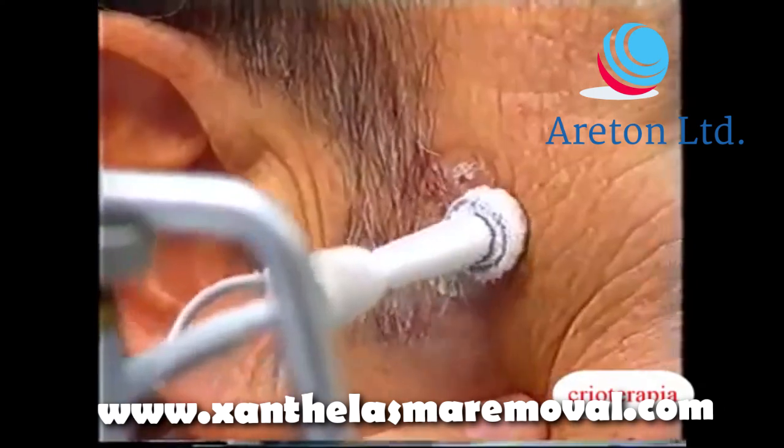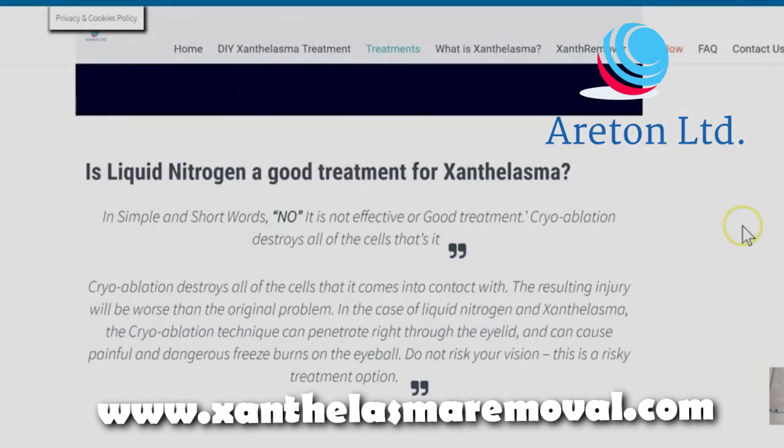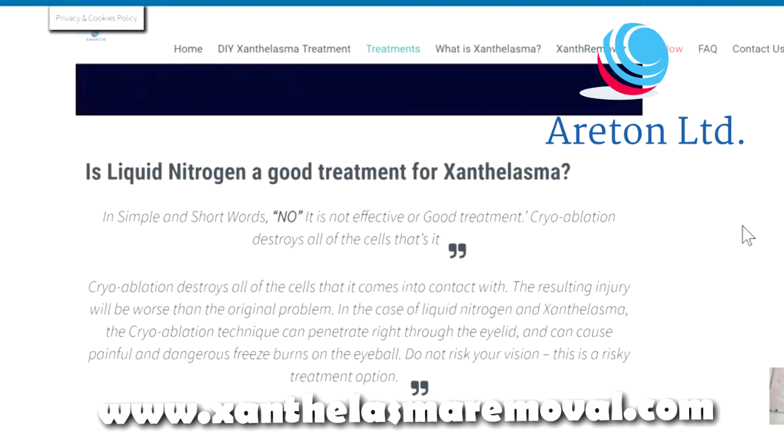Do not risk your vision. It is a risky treatment option. So basically, that is the commentary to this article on xanthelasmaremoval.com.